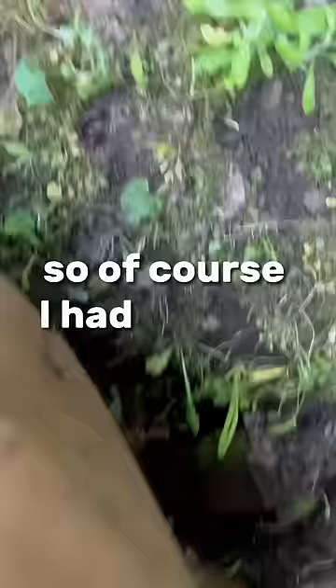My sister laid out this cardboard in her garden bed, so of course I had to flip it. Oh, look at that. There's a millipede. Very cool.